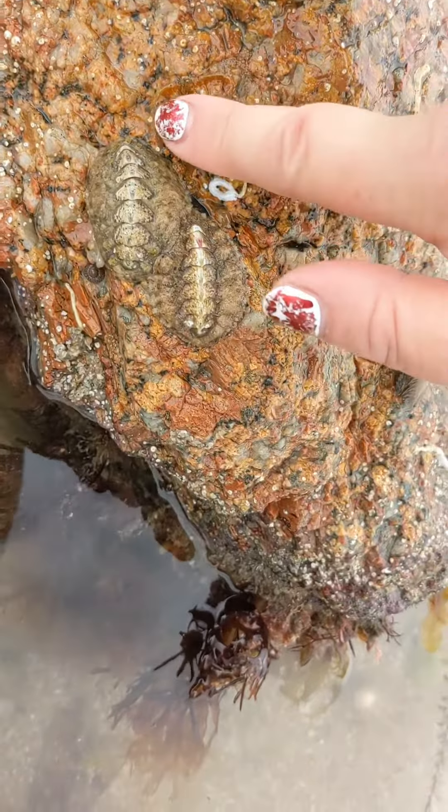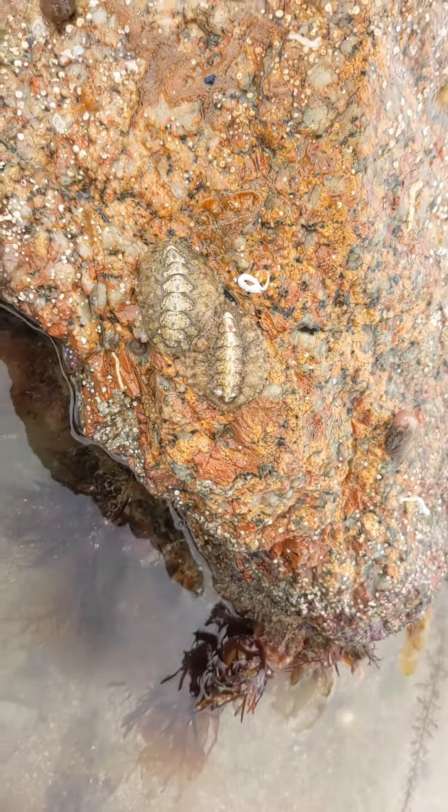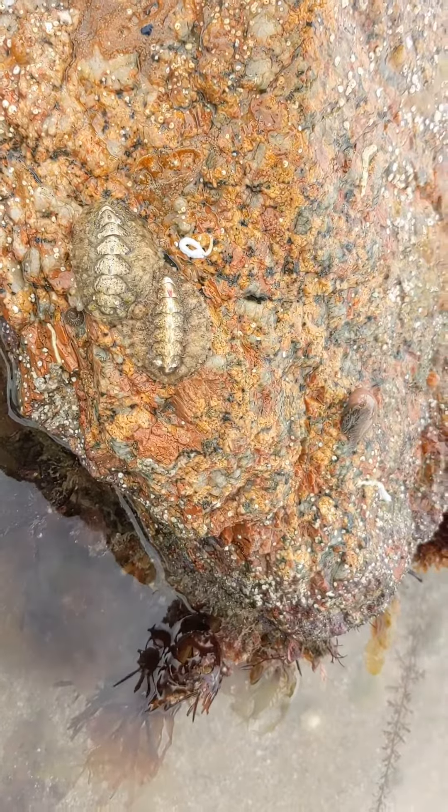These are massive chitons. I have never seen chitons this big. Look at that — two of them. Bristly chitons. Aren't they beautiful?